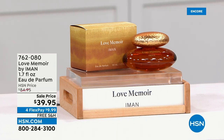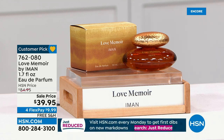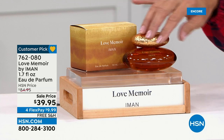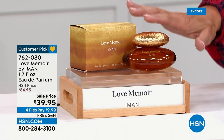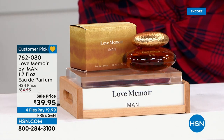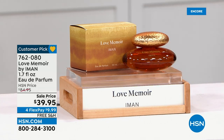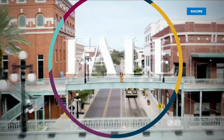Coming up next hour, we have a very special product I had the honor of launching with Iman several months ago. It's called Love Memoir — a customer pick fragrance all about her love and her life, inspired by her deep relationship with David Bowie. Even the artwork has a story. We've never had it at $39.95 — it originally was $84.95, a big savings. It's a beautiful, sexy but lovely scent, not overwhelming, not too dark. Read the reviews and see what people have to say.